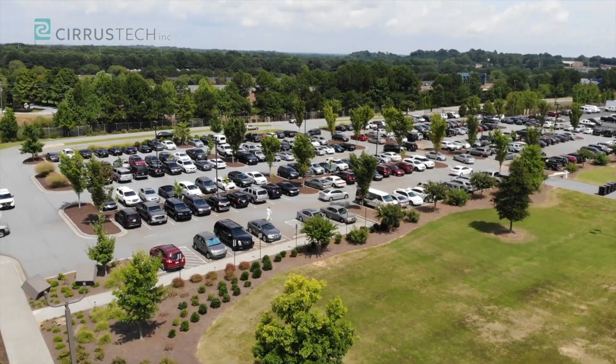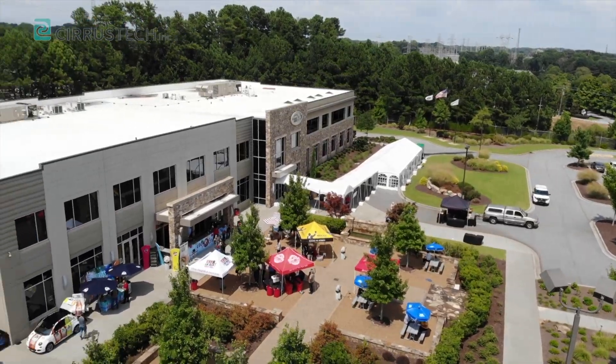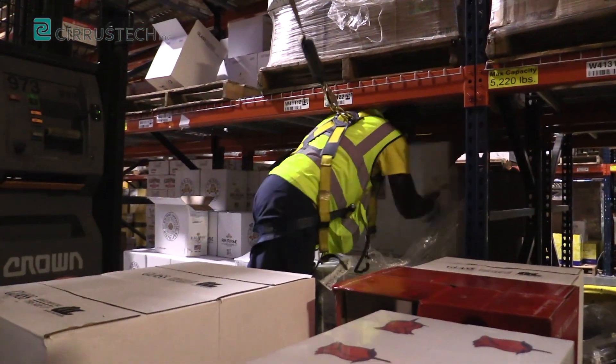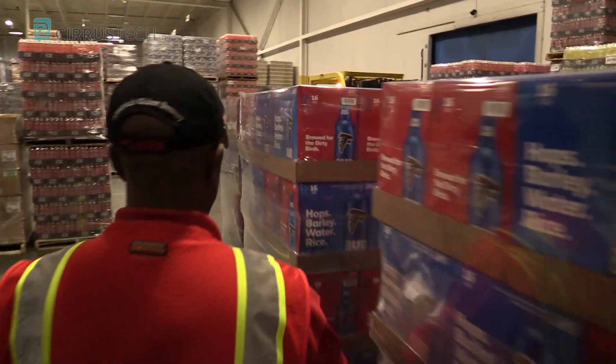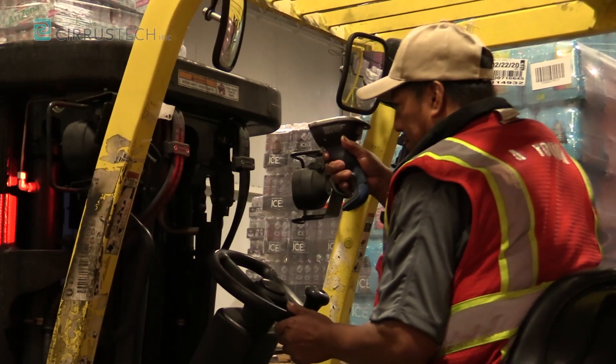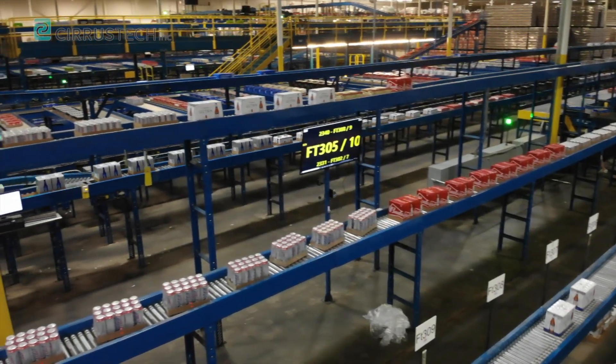To get a better understanding, let's show you how Sears Tech worked with Eagle Rock Distributing in Atlanta through the use of Sears Direct Picking for wine and kegs, the Sears Warehouse Management System or WMS to track warehouse inventory, and the Sears Automated Case Picking System to pick all products for order fulfillment.